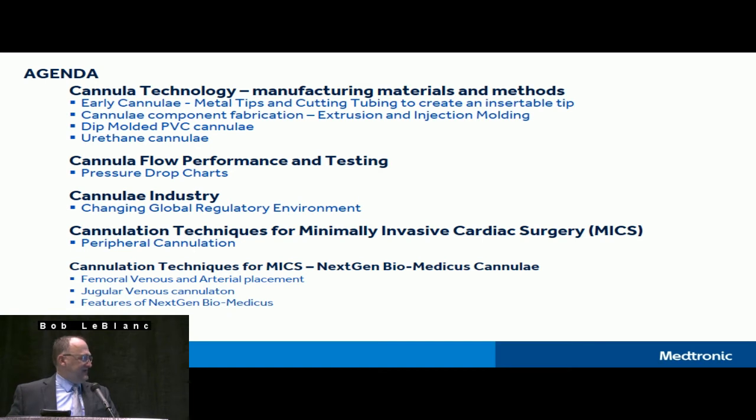A little bit about the cannula industry and some of the regulatory changes. Some more on the cannulation techniques for minimally invasive procedures — that's certainly developing and I'm sure most of you are seeing that in your practices. And then some of the techniques that apply with some of our newest products. I'm trying to keep the discussion of our actual products until later in the talk, and then hopefully we can adjourn to the break area where we have exhibits with additional information.